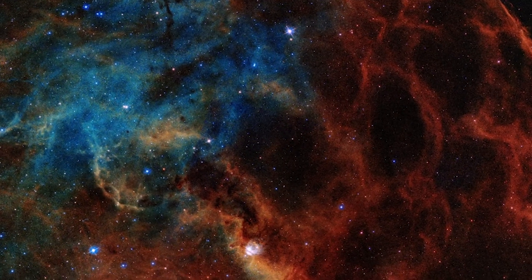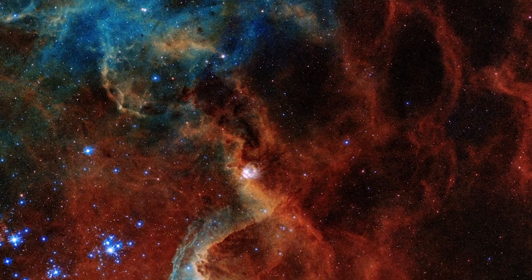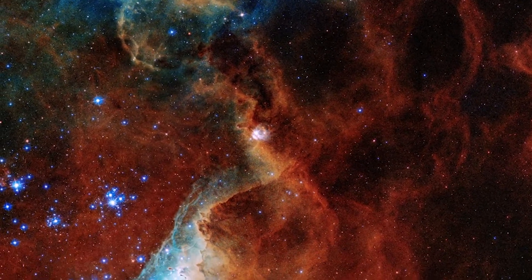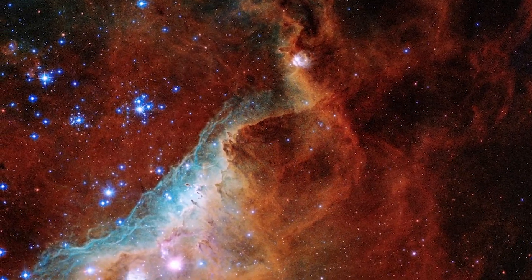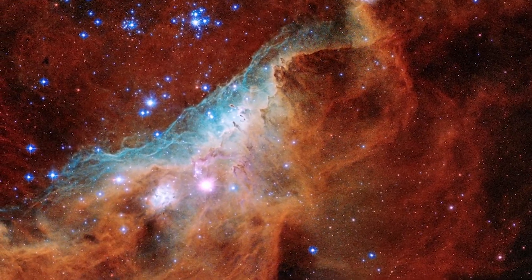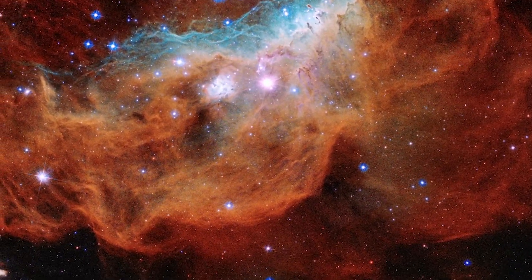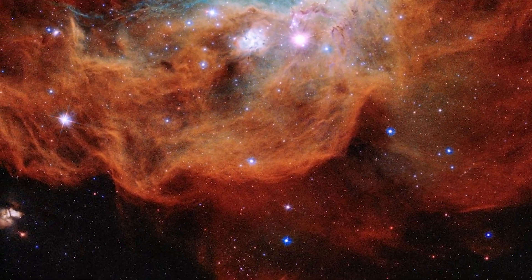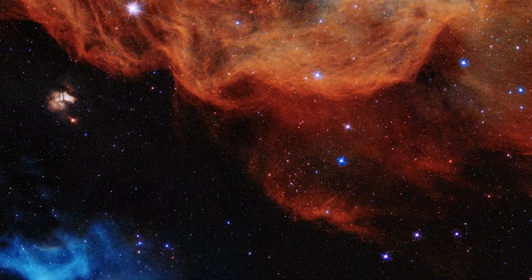Powerful radiation from these stars is causing the surrounding gas to glow in stunning colors. The blue indicates oxygen gas heated to nearly 20,000 degrees Fahrenheit. The red indicates the presence of nitrogen and hydrogen. Those massive stars are also driving powerful winds of charged particles, which are sculpting out the bubble and ridge structures we can see across the nebula.